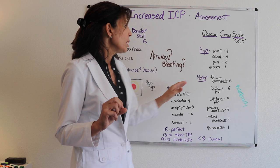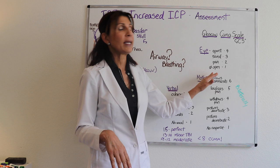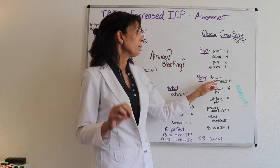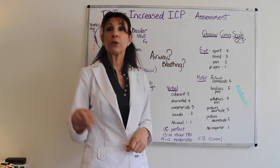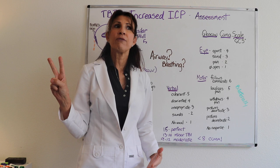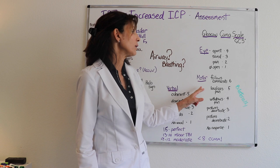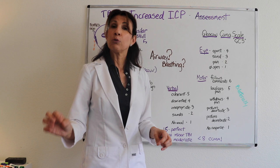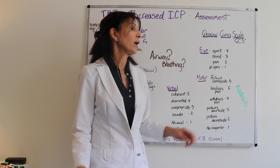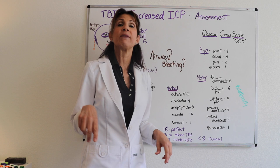The next category is Motor, which has six scales. A perfect score of six is that the patient follows commands — for example, holding up two fingers. Make sure to test bilaterally so you don't miss motor compromise on one side. If they can't follow commands, we apply pain: a score of five means they localize the pain, knowing exactly where it's being elicited.